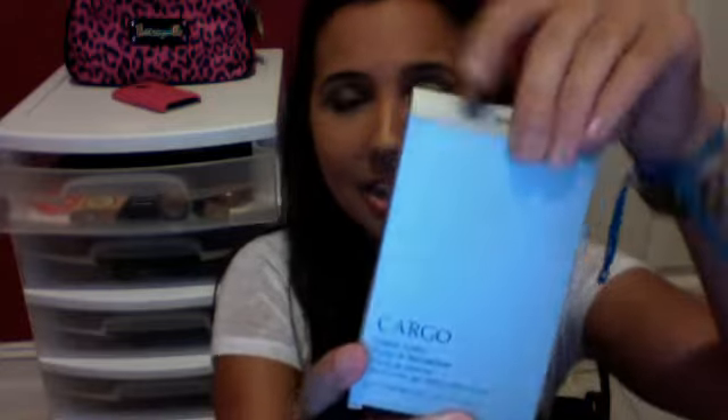Hi friends, happy Independence Day! I just got back from the mall and I couldn't wait to show you guys, so I sat down and told myself I need to tell this to the world. I don't want to take up too much of your time, but I wanted to show you this amazing new palette that I got. It's from Cargo and it brings a highlight, cheek, and contour — you guys are going to love this.